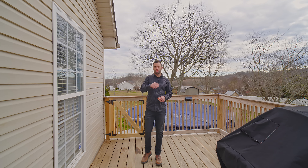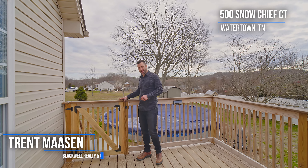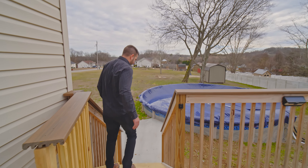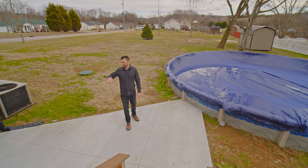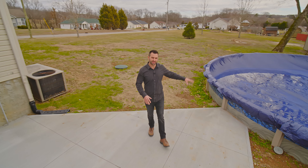Coming out of our laundry slash mudroom, we've got this nice deck area here — you can do your barbecue, grill, and hang out. And as we walk down our stairs, we have a nice patio area. You can have all your pool stuff over here, store it right in there, and have your chairs out while the family's swimming in your 27-foot pool.